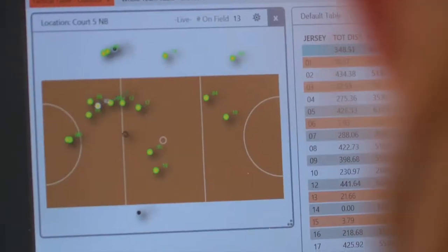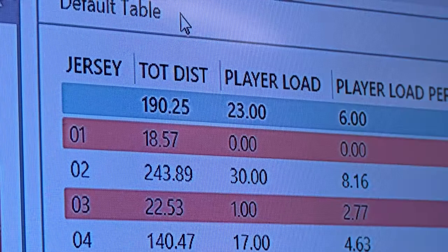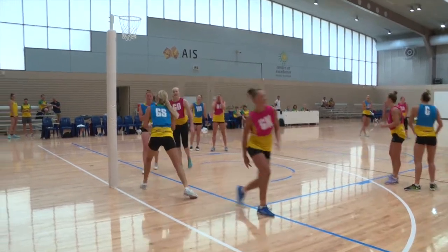The Diamonds are using our ClearSky tracking system here today as part of their camp to track all of their workload information — so how far they're running, how fast, accelerations, jumps, their heart rate — all the measures that the players, athletes, and coaches are interested in.